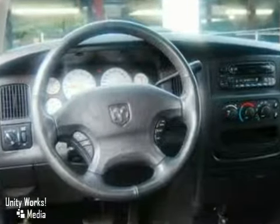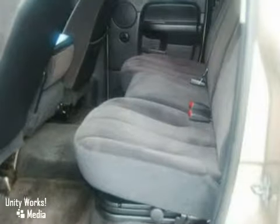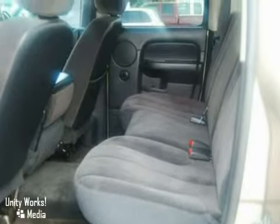With its powerful engine, roomy interior, and superb quality, this Ram 1500 is a force to be reckoned with. Come on in today and take it for a test drive.